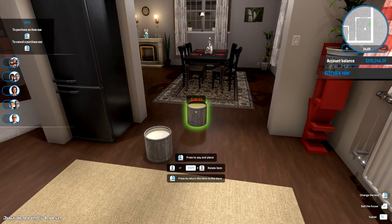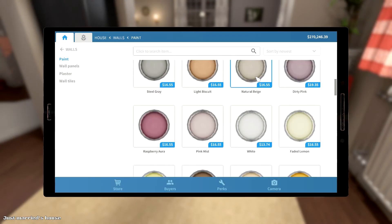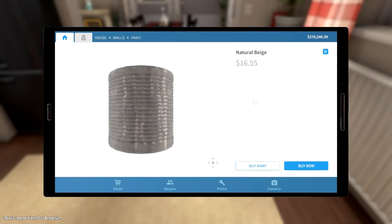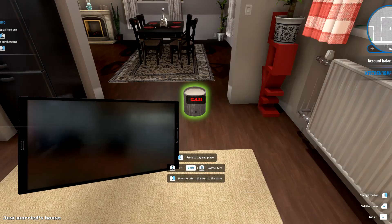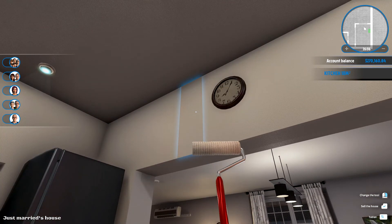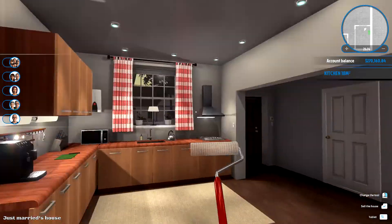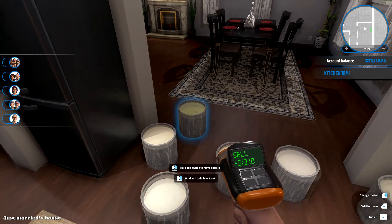Did I do this? Some kind of beige maybe. Did I do gray? Did I do this maybe? Ah there we go — got it. No problem, I know what I'm doing, I'm a professional.